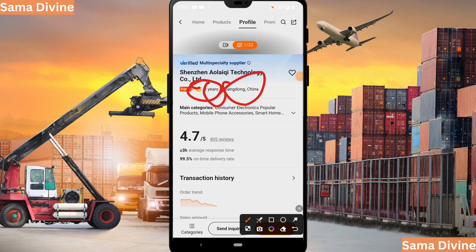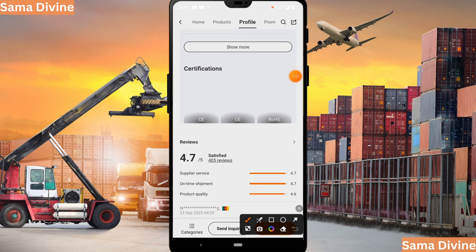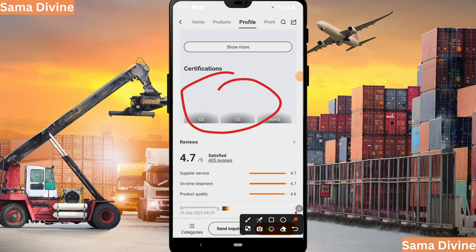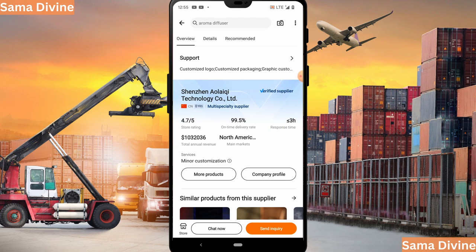Scrolling down in the company profile, you can see their trademark, number of years, location, star rating, response time, transaction history, and verified capabilities — meaning Alibaba's bureau has actually visited the company's warehouse. You can also see the company's certifications. Lastly, check the company's related products. I always tell my students: make sure the supplier is selling relatable products — you don't want to see someone selling electronics and t-shirts together, as that is not a good supplier to buy from.